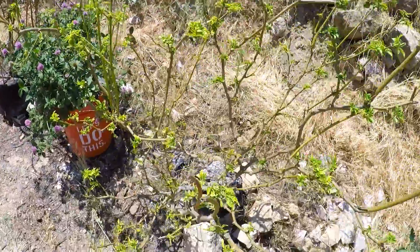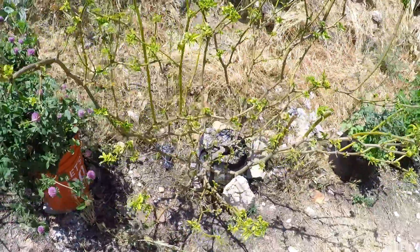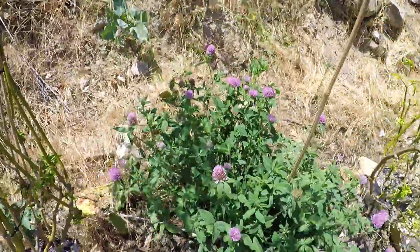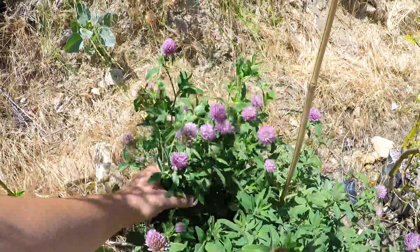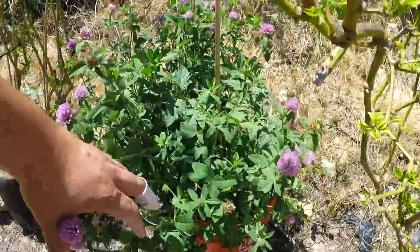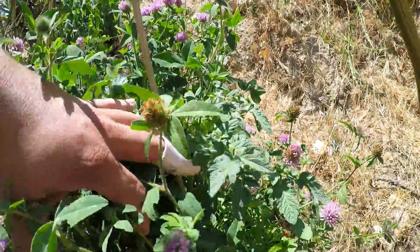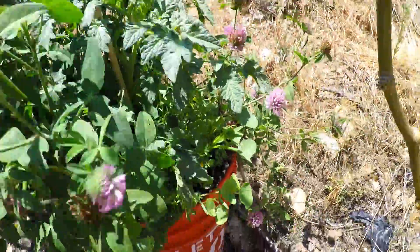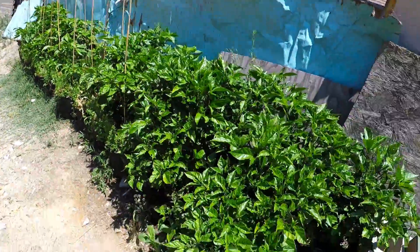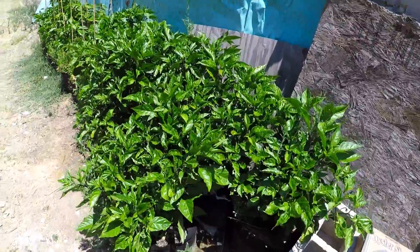Let's see if she kicks back in — hopefully she'll kick into overdrive real soon because she is a heavy producer. Another tomato plant, another cherry variety. As you can see, this clover cover crop is kicking in really nicely as well — it did take root. We've got new clover cover crop coming in too.